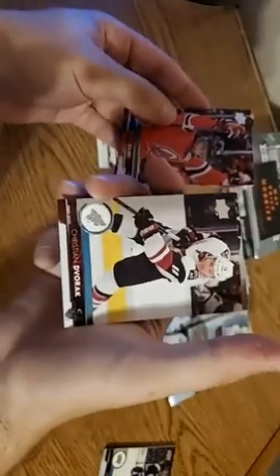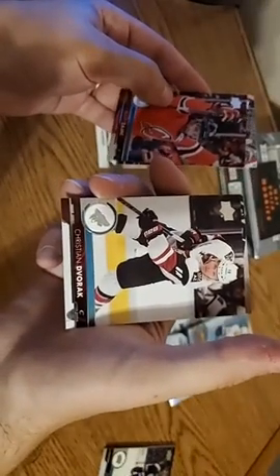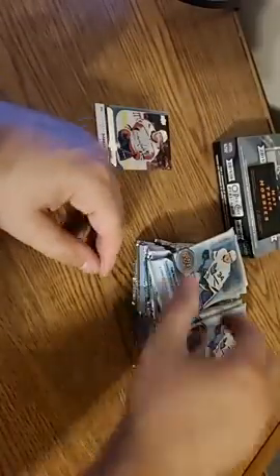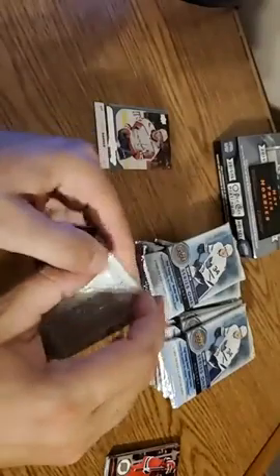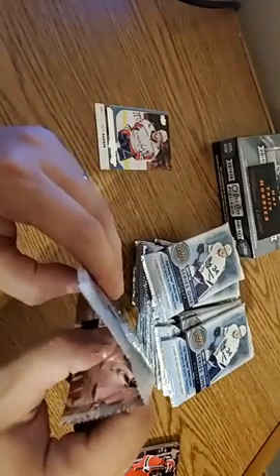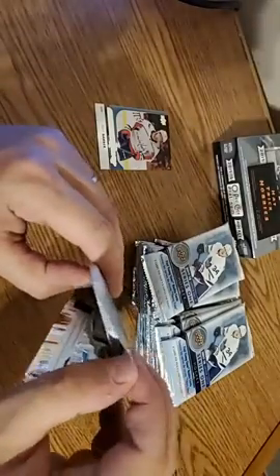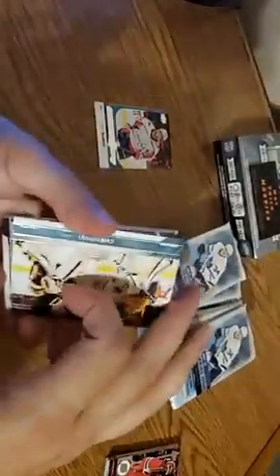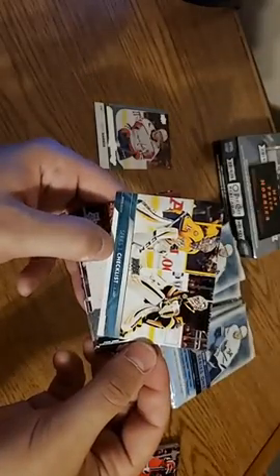Christian Dvorak, who had a great game the other day for the Yotes. As a Bruins fan, I am rooting for the Yotes — that's a team I would love to see make a run. That would be awesome with this current playoff format. So just so you guys are aware, if I do see a hit in one of these boxes I'm going to put it to last — we want to save some fun. There's Auston Matthews on the back.